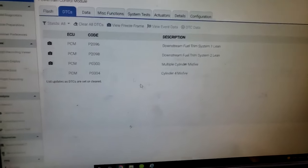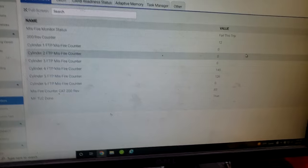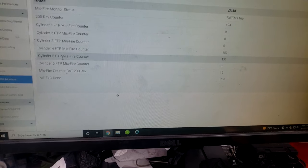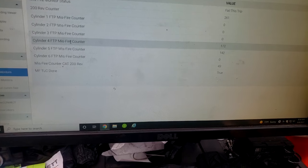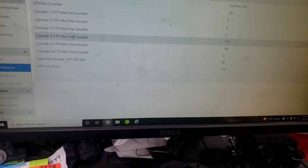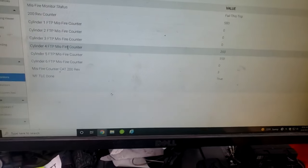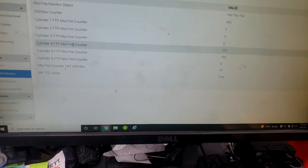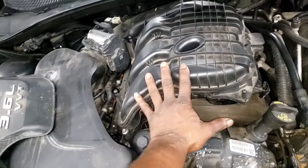With the valve covers off I can also check the oil gallery plug at the same time. The preliminary stuff isn't getting it — I need to go further. Let's go check the OBD misfire counter. I'm seeing a misfire in cylinder 4 and cylinder 5 — cross banks. So we most definitely need to find out what the compression is.